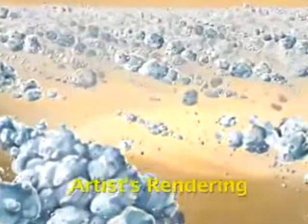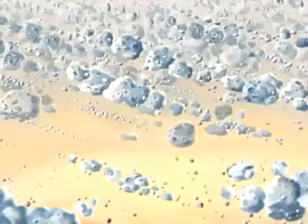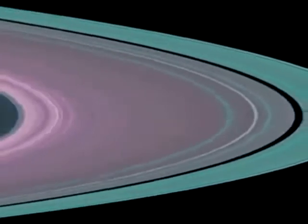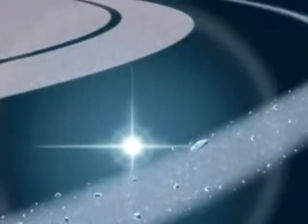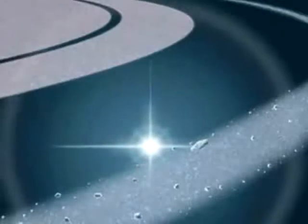But Titan isn't the only place Cassini is exploring. There have been many great discoveries about Saturn's enigmatic rings and smaller moons. Scientists believe that Saturn's rings are much older than originally thought. Previous missions gave them the impression that the rings were formed perhaps 100 million years ago by a cataclysmic impact of a comet into a large moon. Using a technique known as stellar occultation, scientists acquired evidence that the rings appear to be older because smaller moonlets are recycling themselves.